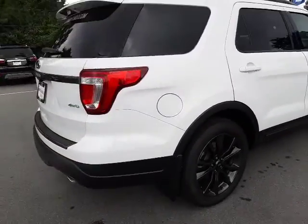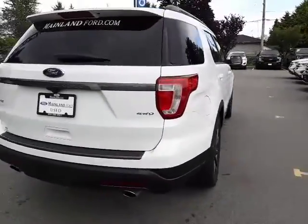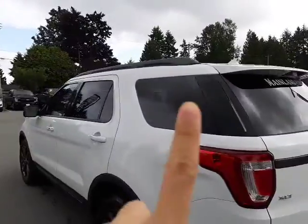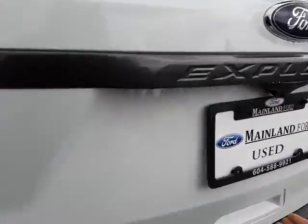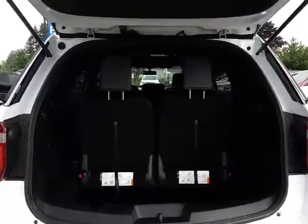This was a demo that we gave out to a hockey player, and this one has the XLT appearance package on it, which gets you the roof rails up top and then 20-inch black wheels back here. And let's have a look in the trunk. This one is going to get really close to the budget that you're looking for.